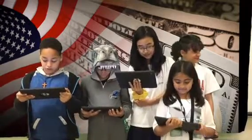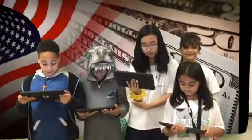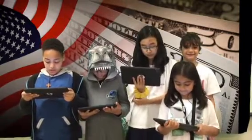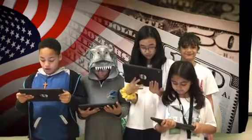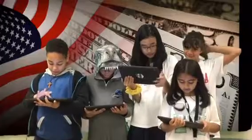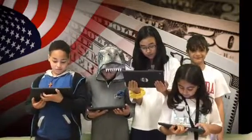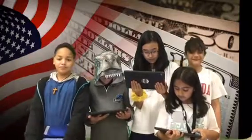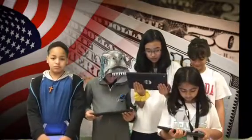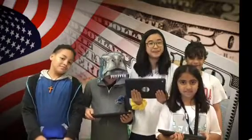Henry Ford used the ideas of others to create a new idea. It pays to learn from others and to share ideas. Learning from others is valuable. America's history is filled with people who learned from others to create great ideas. I can't wait to see what the next new idea will be.